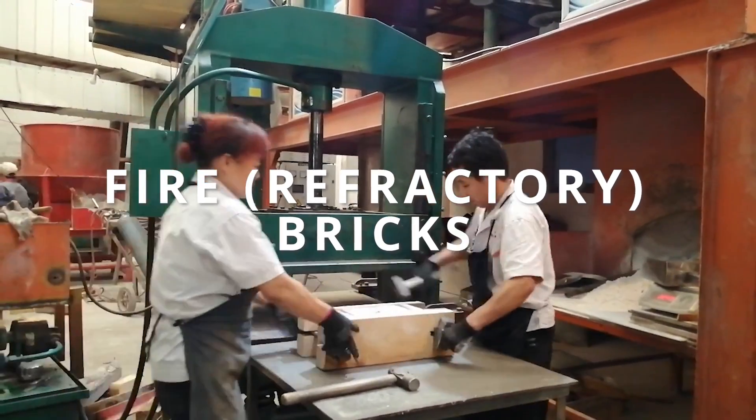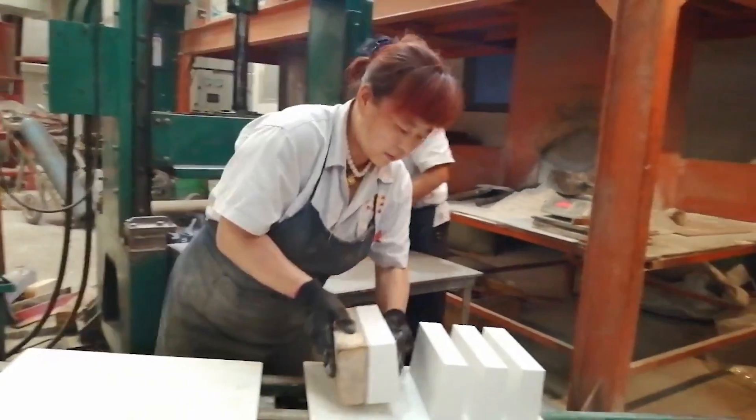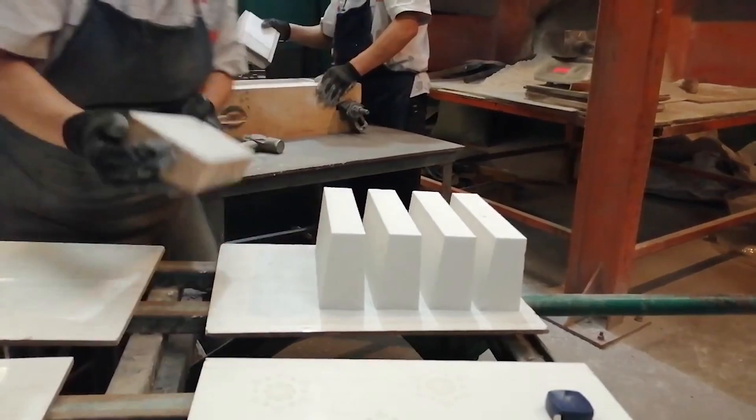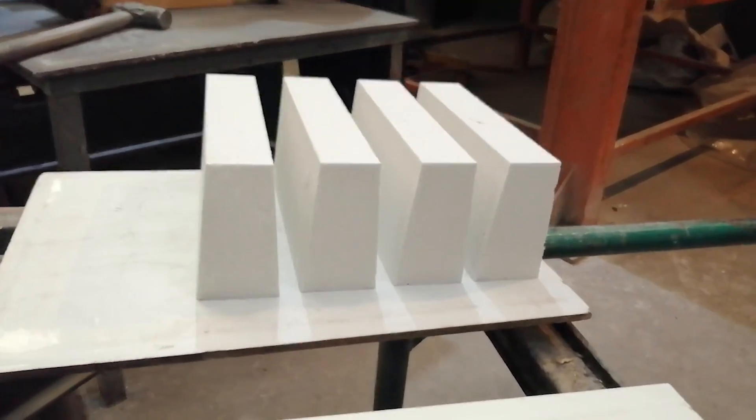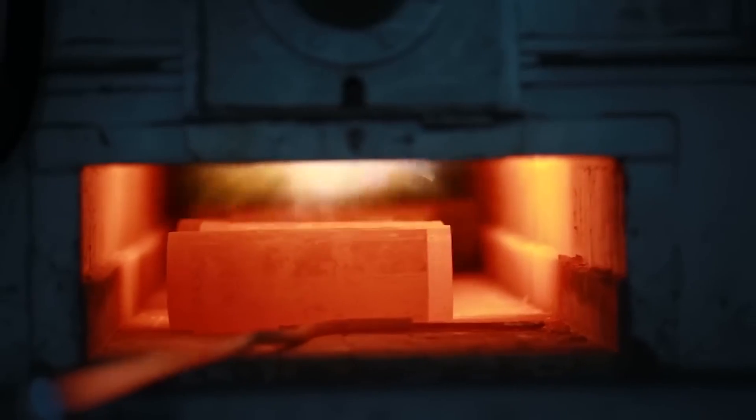Moving on to fire bricks, also known as refractory bricks. These bricks are specifically designed to withstand high temperatures without deforming or crumbling. Fire bricks are used in applications that require fire resistance, such as fireplaces, chimneys and industrial furnaces. Their ability to retain strength under extreme heat makes them indispensable in these settings.